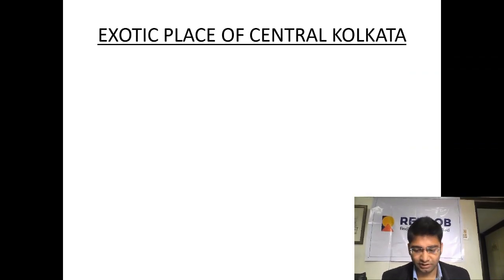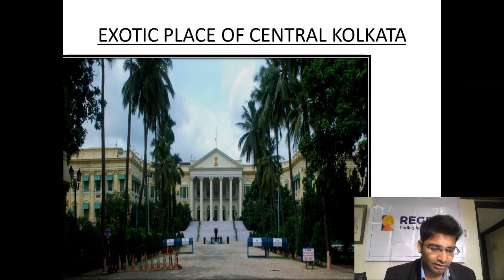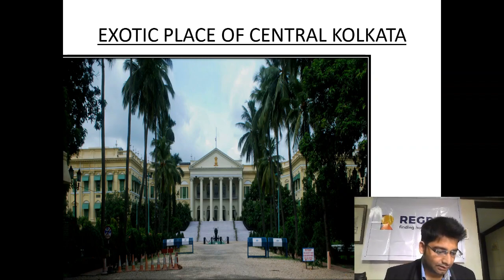Now coming to Central Kolkata — this is Raj Bhavan. As you all know, Raj Bhavan is the official residence of the Governor of West Bengal, located in the capital city of Kolkata, built in 1803 and known as the Government House before the independence of India. Raj Bhavan covers an area of 84,000 square feet and is surrounded by a compound covering an area of 27 acres.